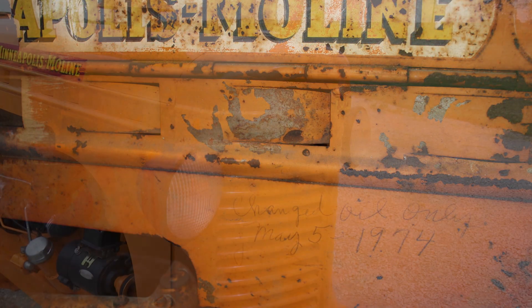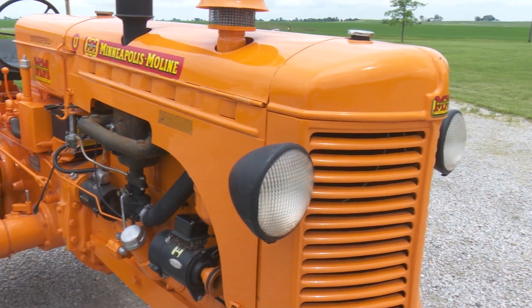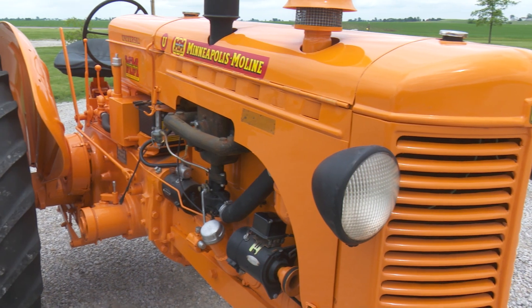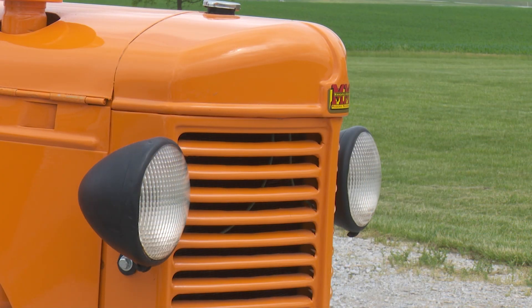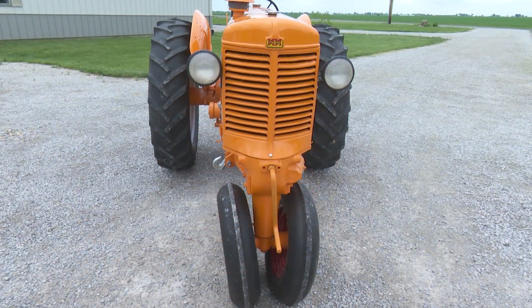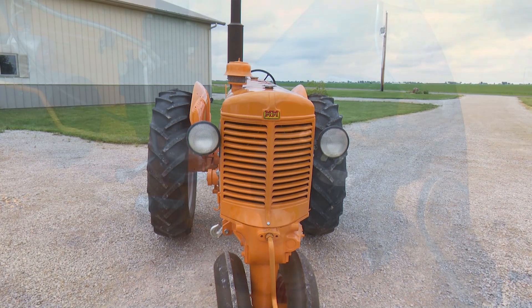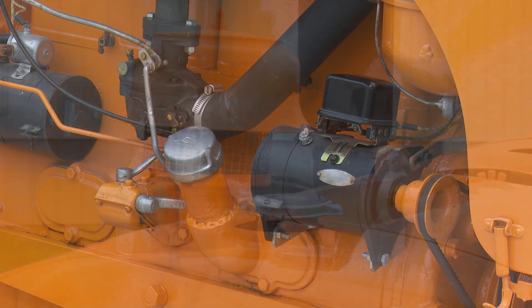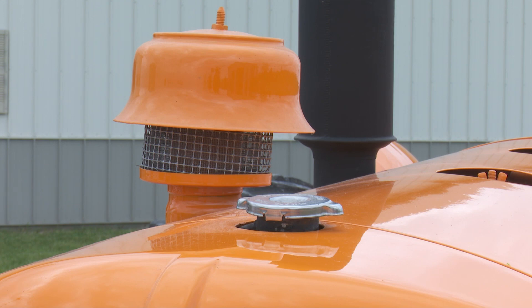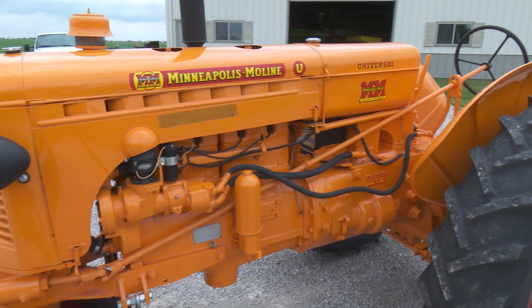I had it restored by a guy down in Meek, Illinois, who did a good job. It was a little rough when we first got it — running, but not much more. He did all the painting, bodywork, and everything. After grandpa retired in '76, they had just been using it to run an auger clear up until 2003 — they'd drag it out of the shed, run the auger, and put it back.